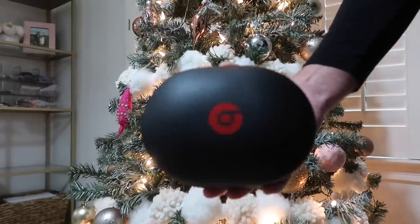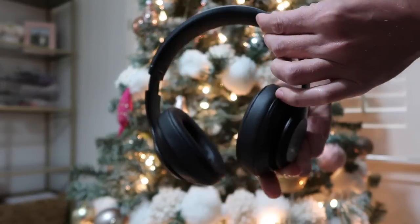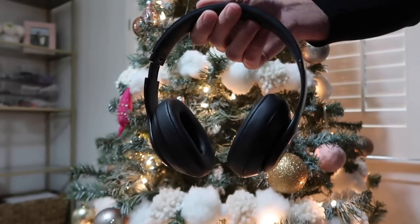These come in maybe five or six different color options. They fold up and come in a nice little case — the headphones fit right inside. They are a more expensive item, but the sound quality is very high with great bass and treble. It's a good purchase. We'll also link a couple other headphone options at different price points down below.